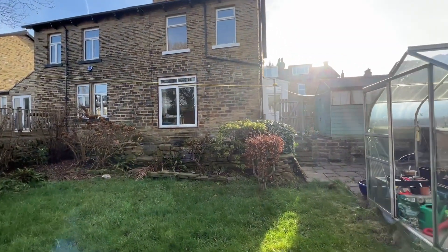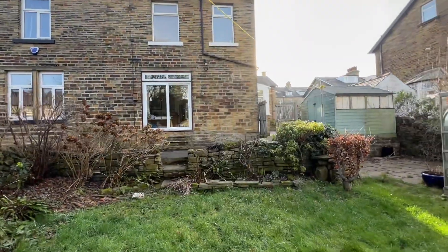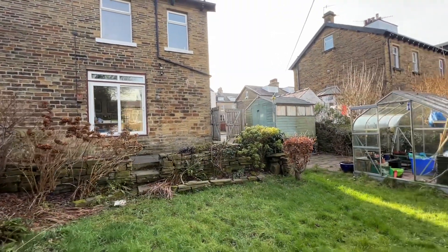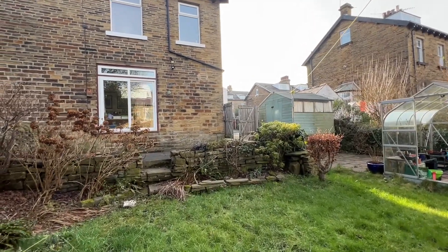So that is number five, Ivy Grove in Moorhead. If you'd like more information, please contact our office on 01274 533322, or email info@jiestates.co.uk.